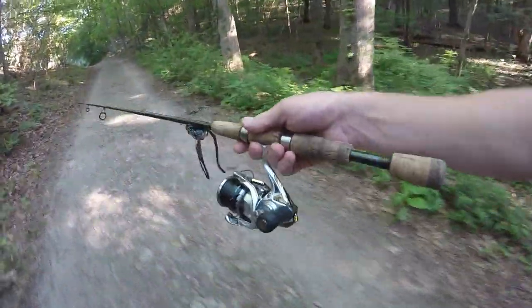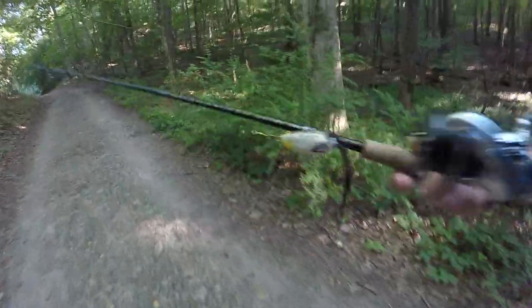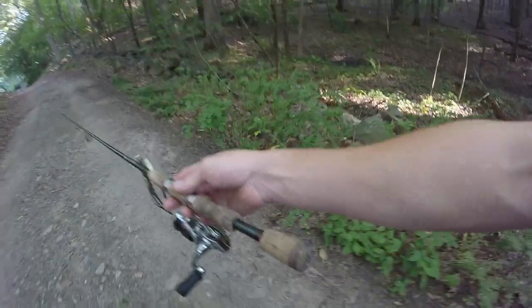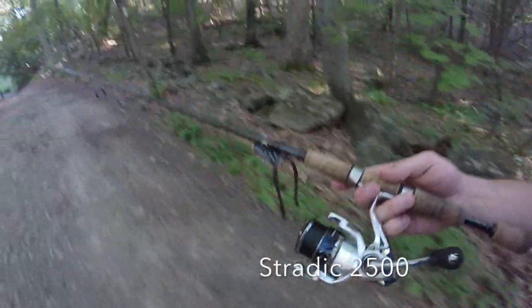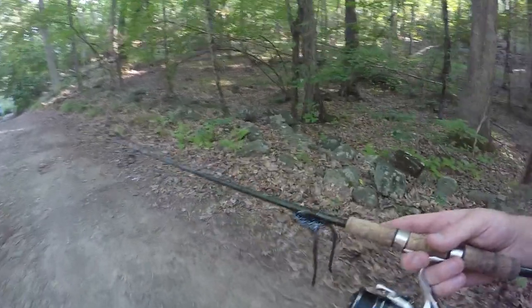I figured I'd go over my tackle I'm using today. This is a Shimano Compre — it's a 6 to 12 pound, 6-foot rod. Great rod; the only thing I don't like about it is it's got a really short rear grip. Then we got a Symbiotic 2500 with 10-pound Power Pro on there, and it's a pretty good combo for doing this kind of stuff.